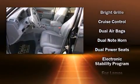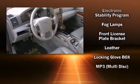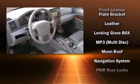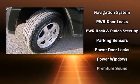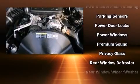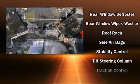Jeep also prioritized safety and security with features such as dual front impact airbags with occupant sensing airbag, head curtain airbags, traction control, a security system, and four-wheel disc brakes with ABS. Brake Assist technology provides extra pressure when applying the brakes.